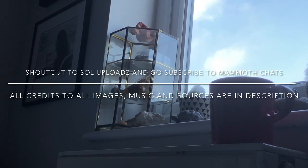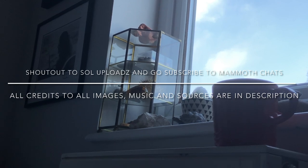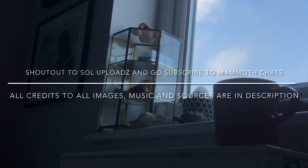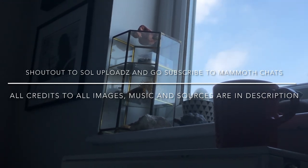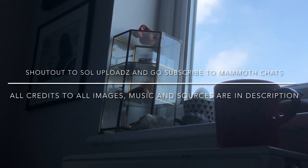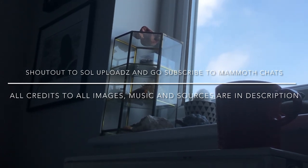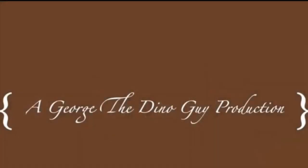I'd like to give a big shout out to Sol Uploads, who shouted me out, and all of the sources, music, footage, and images which have been used in this video should be featured in the description. Thank you very much for watching, have a wonderful rest of your year.